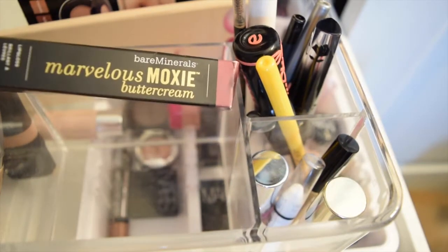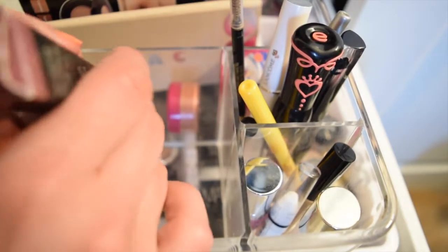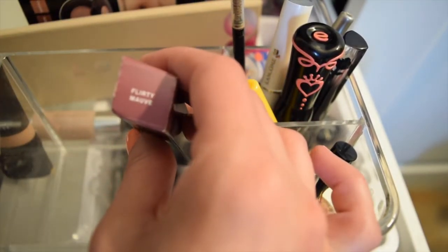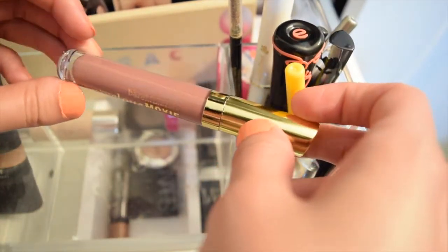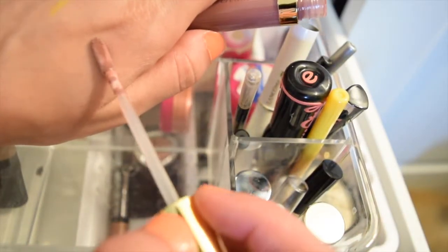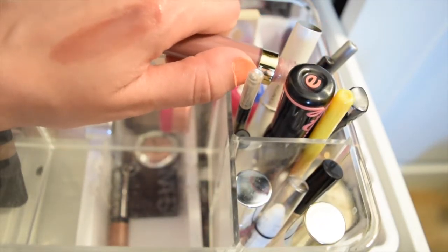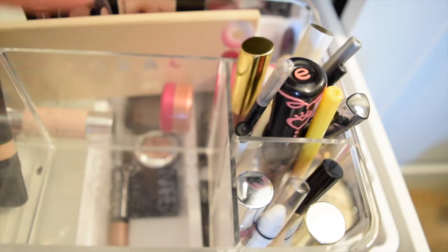The other thing I got was an impulse buy — the Bare Minerals Mauvelous Moxie Buttercream in Flirty Mauve. These were on sale at Ulta for half price the day I happened to go, so I just picked it up. It's a sheer wash of color — it does add a mauve tint but it's not too crazy, and it has a little bit of a mint to it. It's just a nice mauve hint of color. I've been wearing this a lot and really like it.